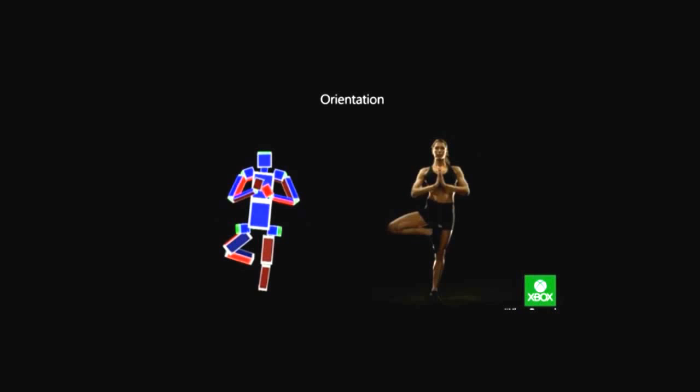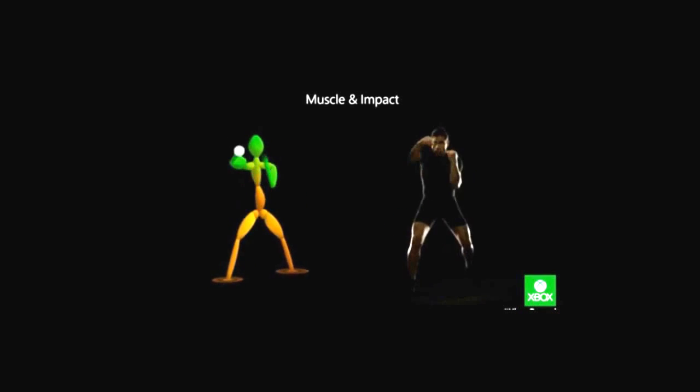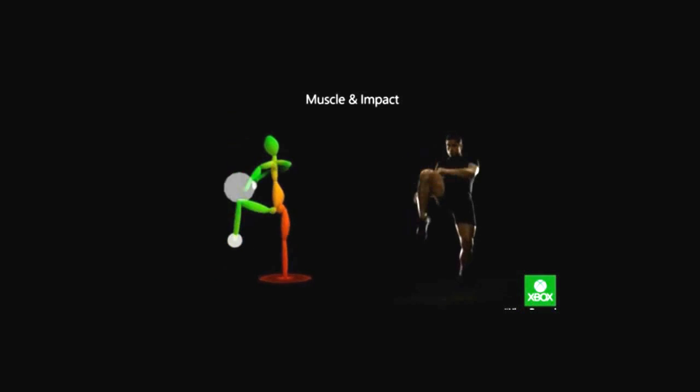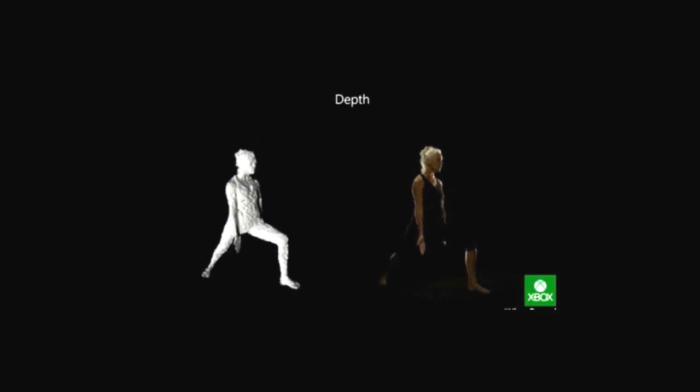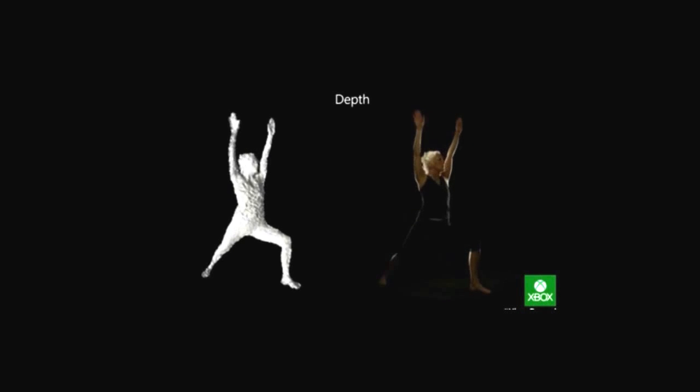There are more joints tracked, and now for the first time we understand the slightest rotation of a wrist or a shoulder. We understand your balance, the transfer of weight from one foot to another, the energy of emotion. When you're exercising, it can read your heartbeat. This is human control for a human experience.